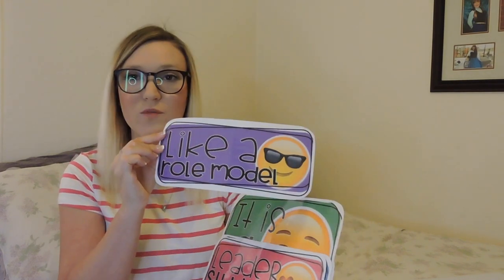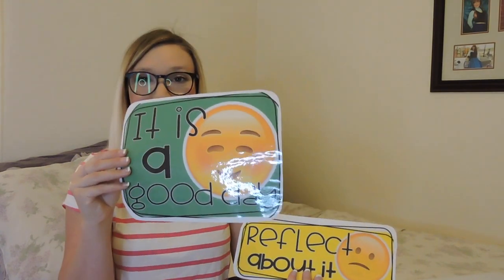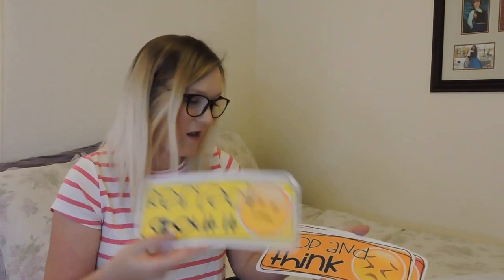I am going to incorporate a clip chart with this — I just printed and laminated it today. The clip chart is just a normal clip chart from TPT — I'll link it below. It has the top level as Role Model, then Leader, then Good Day, then Reflect About It, then Stop and Think, and then Parent Contact. I plan to use this as a weekly incentive. Wherever the kiddos land at the end of the week determines how many extra Dojo points they're allowed to give themselves.